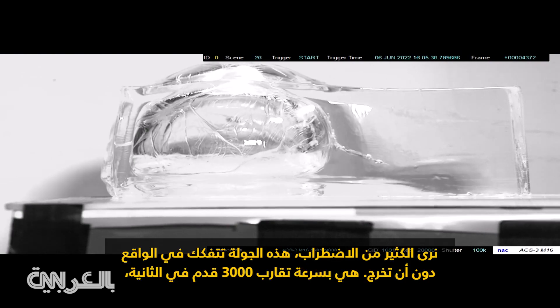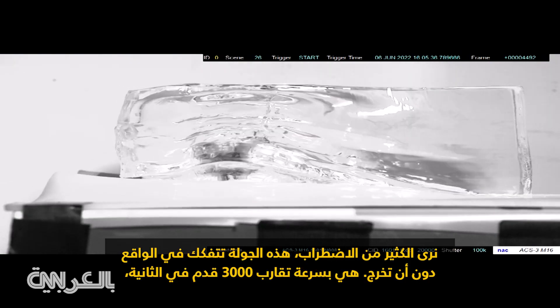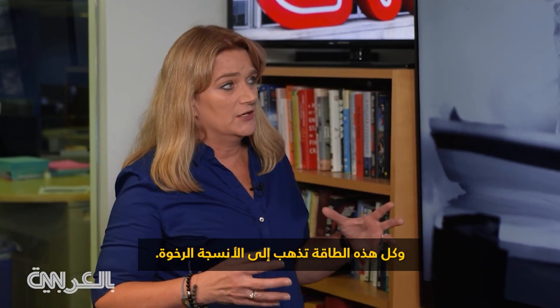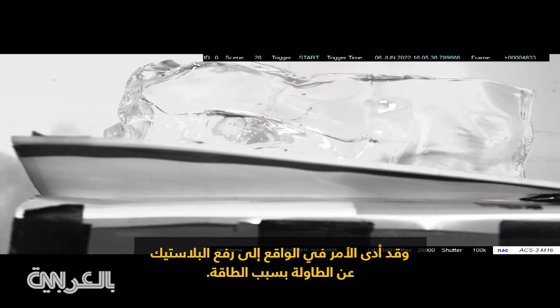Now watch as the team fires a round from an assault rifle. There is far more disruption — the round actually breaks apart and does not exit. At about 3,000 feet per second, all of that energy goes into the soft tissue. The energy was so great it actually lifted a piece of plastic off the table during filming.